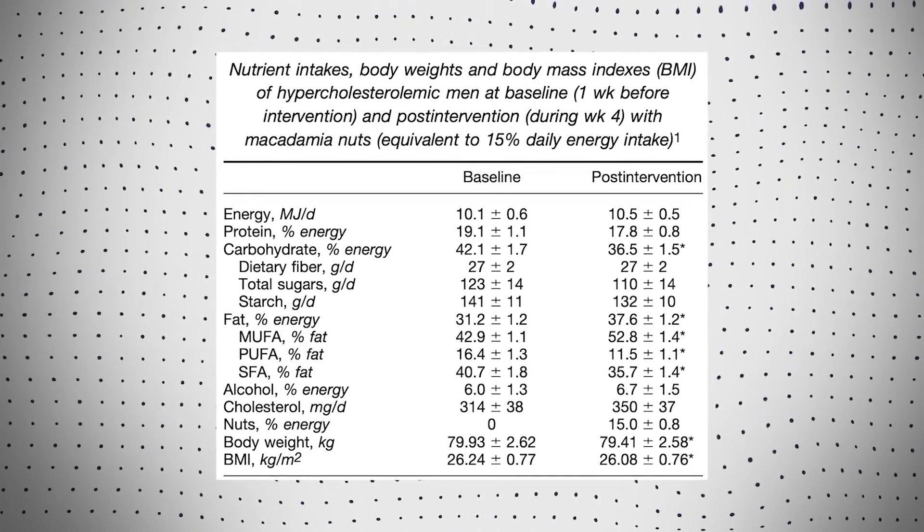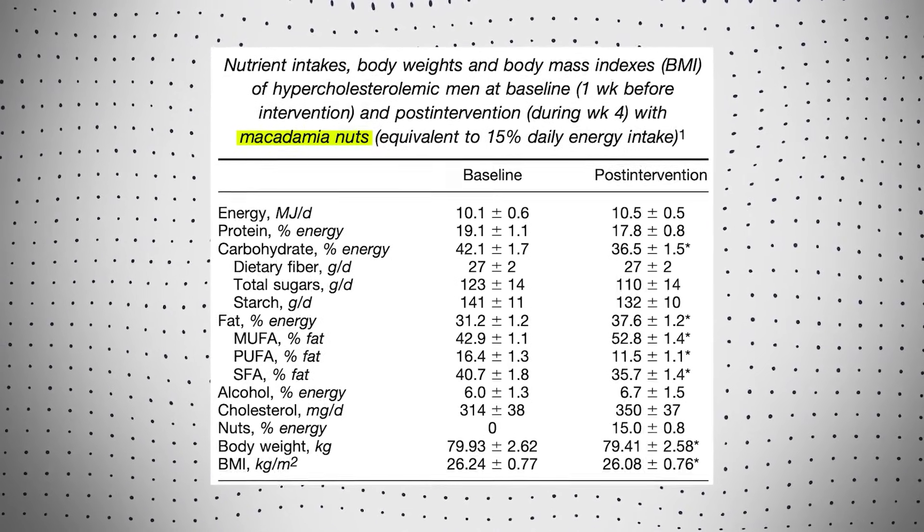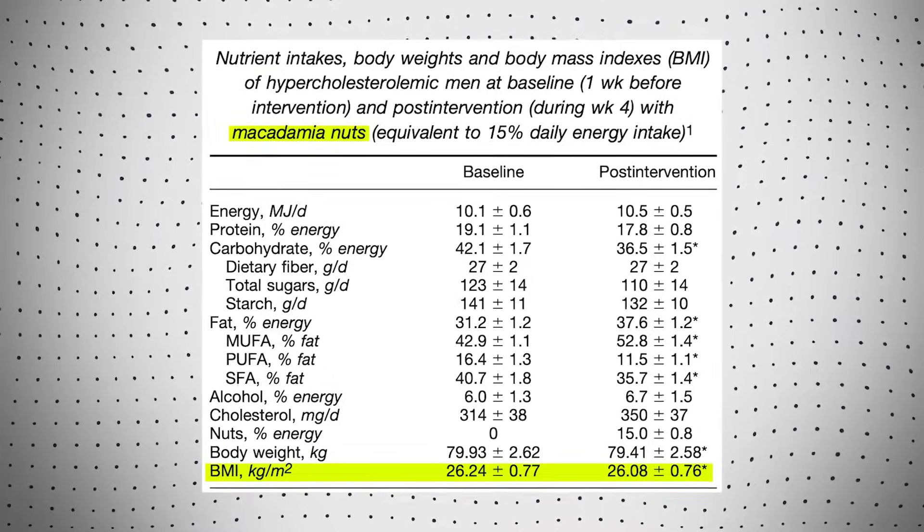A fourth benefit is satiety. Palmitolaic acid can trigger the release of satiety hormones in the intestines, including cholecystokinin, and this leads to decreased food intake in animal studies. But what about real food consumption in humans? What happens if you feed humans macadamia nuts, which are really rich in palmitolaic acid but also loaded with calories? It turns out that in an interventional trial, four weeks of supplementation with macadamia nuts has actually been shown to significantly drop BMI.